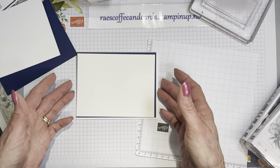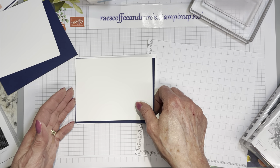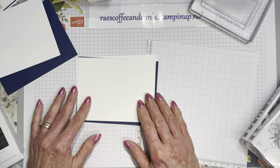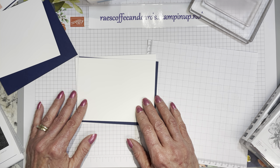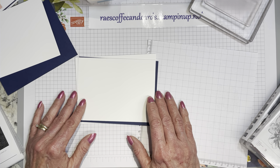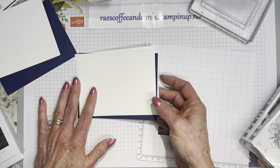I thought about prepping an envelope to match, but I did not. That is something I have been very remiss in — decorating envelopes. It doesn't take much, and it adds such a wow factor if you're going to be mailing that card or even hand-delivering it. It makes such an impact.